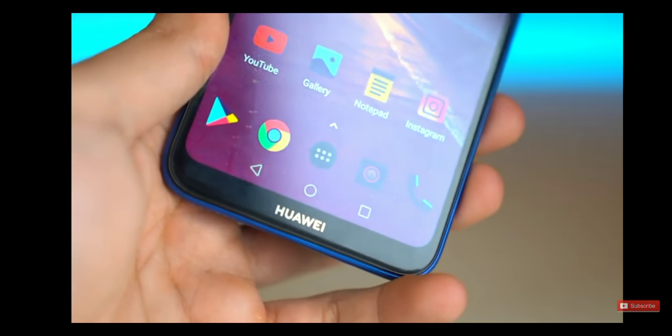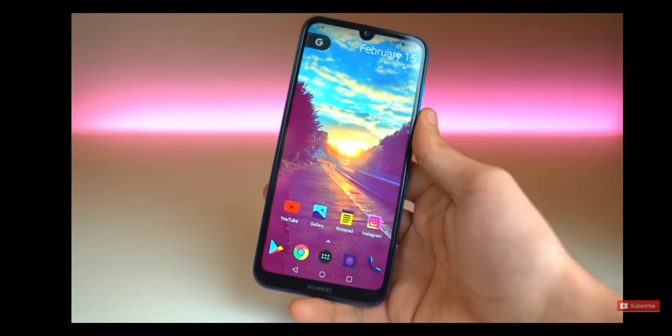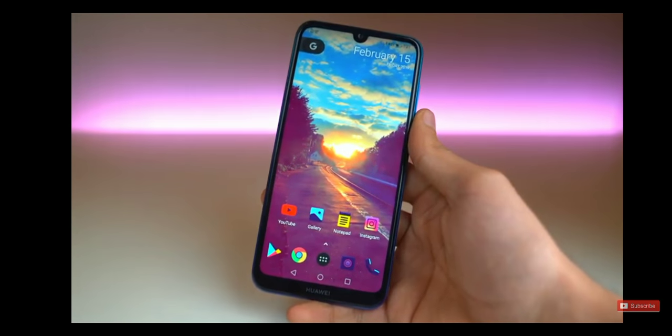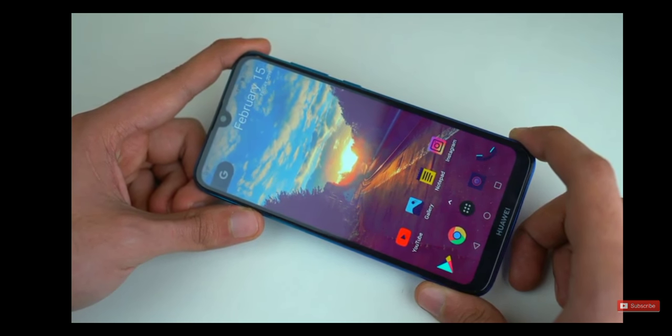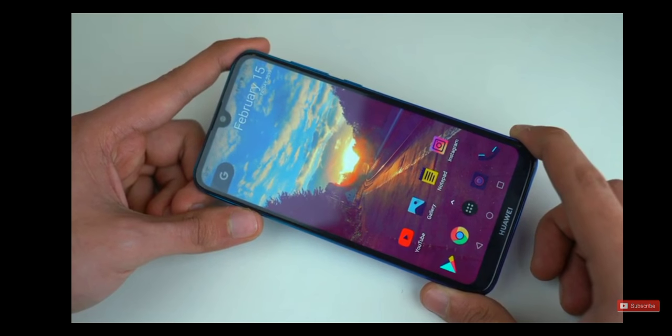Then, of course, we have a chin at the bottom as well that has a Huawei logo. They have the logo on the back — we know it's your phone, you don't have to put it on the chin up front — but that's what they did. Now, a 720p display might not be that high-end, but it does allow this phone to reach incredible battery performance.